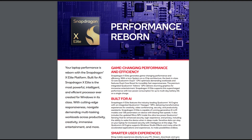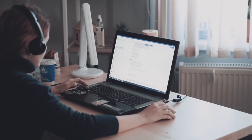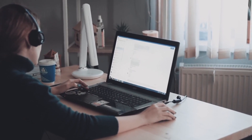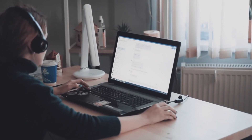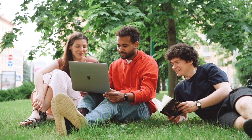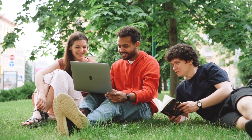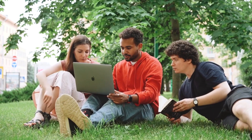This new Snapdragon X Elite kind of points to Microsoft wanting Windows to go back to an ARM-based platform — it's certainly an opportunity for them. One of the big things about Windows laptops is that battery life is generally not really close to what Apple can provide with their M-series chips. You hear about people running 10 to 12 hours a day on a MacBook, and that's not generally the experience you get on a Windows computer.